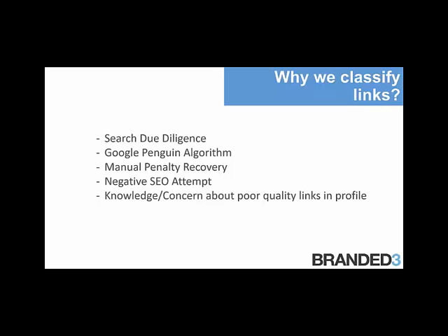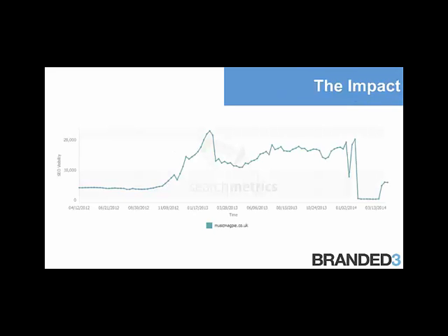The impact that a manual link penalty can have on a site is pretty severe. This example is Music Magpie, which was penalized earlier this year. It's a fairly well-documented example of Google applying manual action to a site. Using a graph from Search Metrics, we can see that when they were issued with the manual links penalty around January-February time, they saw a huge decline in visibility. The loss of traffic is very severe and it's something that needs a lot of time and effort to overcome.